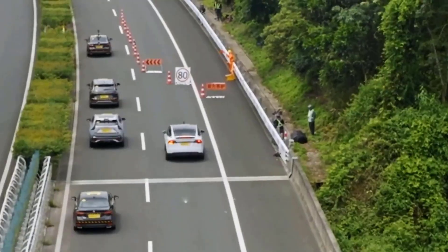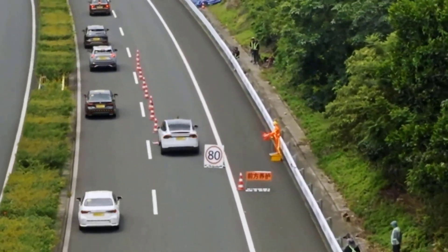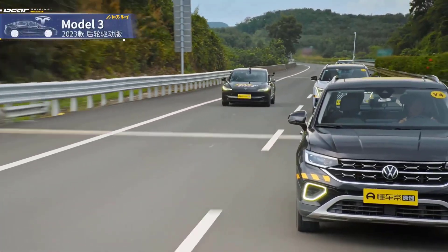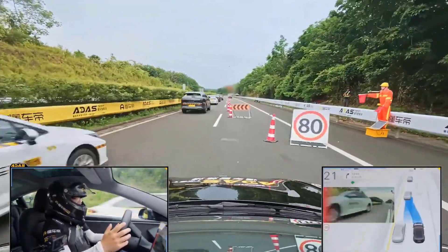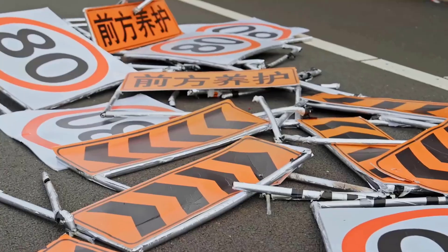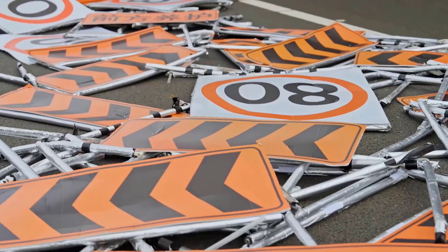Even the Model X failed hard — no braking, no slowing down. But the situation was different for the Model 3; it nailed the test, keeping Tesla's dignity high. Hard to say what caused the difference in Tesla's action. Overall, the results were terrible — but what comes next will be horrifying.